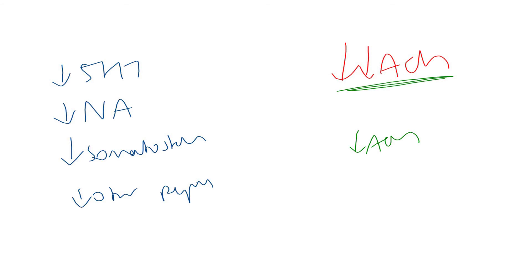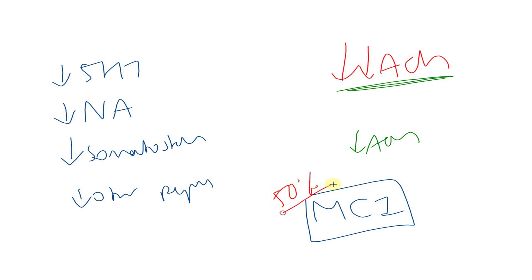As a further side note, certain patients may be identified as displaying what we call mild cognitive impairment. Roughly speaking, about 50% of patients who develop this will then go on to develop Alzheimer's disease. So we should keep a close eye on these patients and monitor them to be able to catch this early.